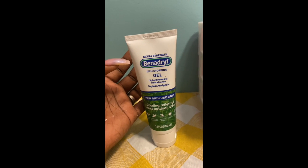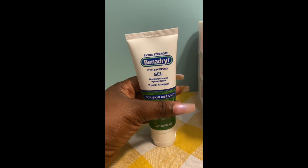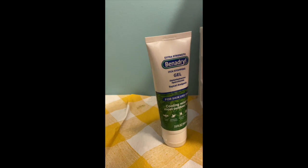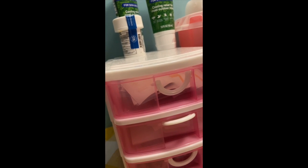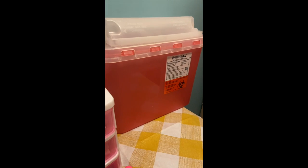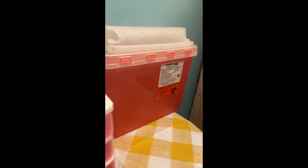I also ordered some Benadryl anti-itching cream — I got the extra strength, because I did some research and talked with a few ladies who have already gone on this journey before, and they say that some of the medications can make you itch. I also had to order a sharps container.